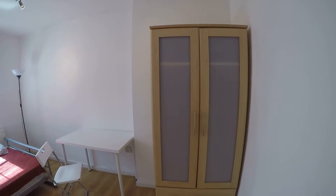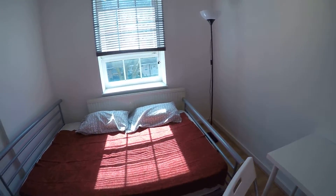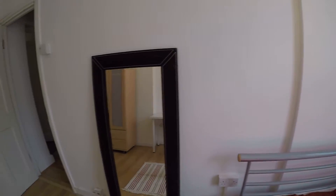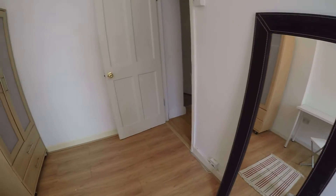In bedroom three we have a single wardrobe, a desk with a chair, a double bed, a window which goes to the street — it's pretty quiet in here — and a mirror. Okay, that's it! That was a tour from Spotterhome London.